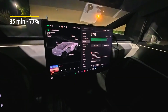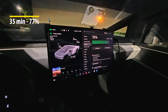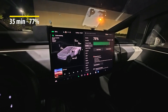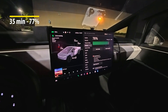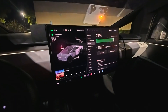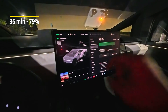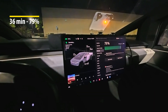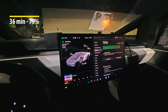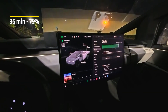In 35 minutes we have gone from one percent to 77 or 78 percent — two more percent to go, says two more minutes. I'm going to check in right when it hits 80 and stops charging. At 36 minutes I'm at 79 percent, charging at 91 kilowatts. It's going to stop once it hits 80 percent.